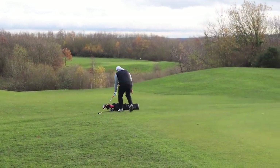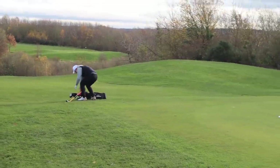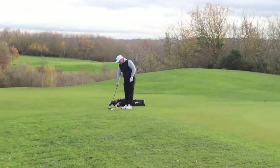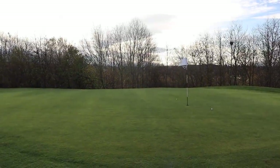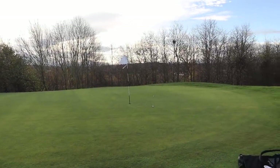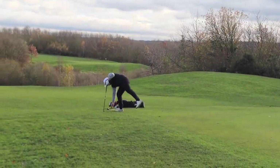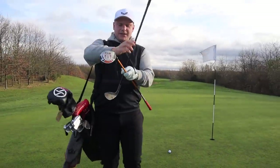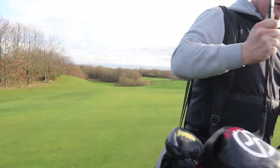Out of interest, let's also show the 60-degree wedge shot. Landed a lot closer but it's run out further. So seven wood versus 60 — that's the shot. In fairness, I didn't quite catch the seven wood that well, and the 60 degree I flushed. Forgiveness, ladies and gentlemen.